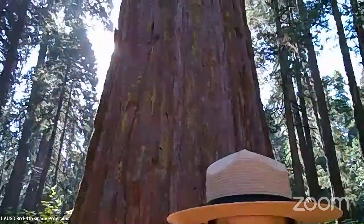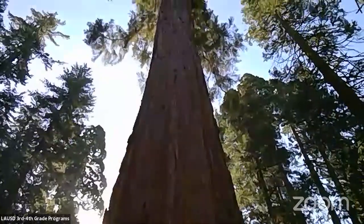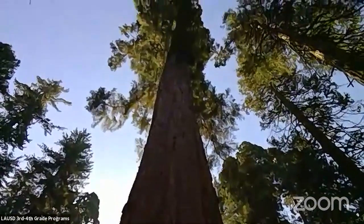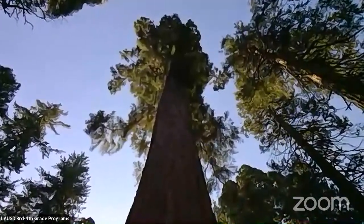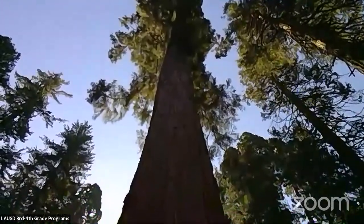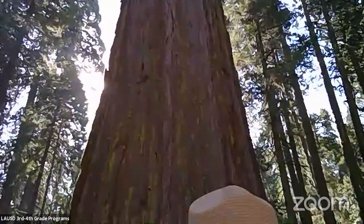I'm going to take this camera and go all the way up to the treetop. Up the trunk of this giant sequoia — it's a beautiful day here in the Sierra Nevada mountains. Up like an elevator, we are looking at the skyscraper of the forest right here — the one and only giant sequoia. And back down the trunk.